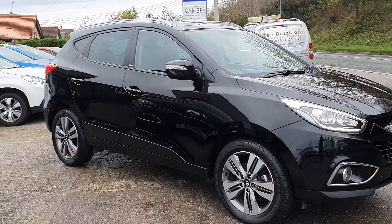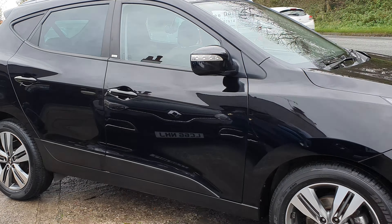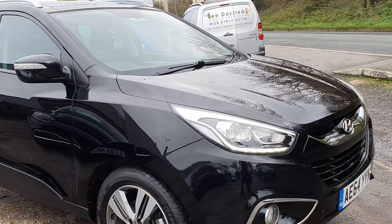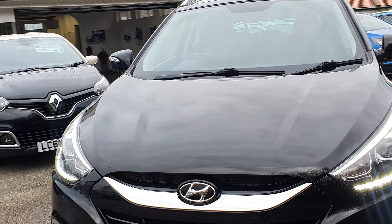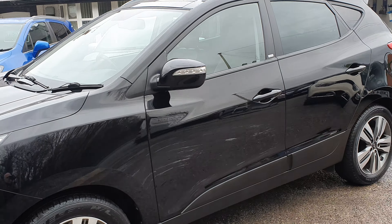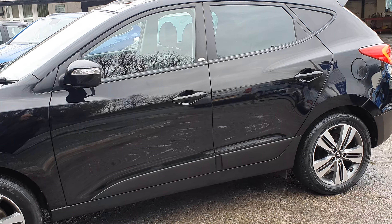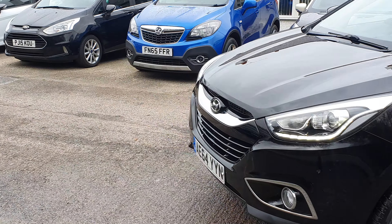Very, very bright car. Nice looking car, in lovely condition. We'll just go around the car for you, give you a better idea of the car's condition. But first impressions, very, very good indeed.